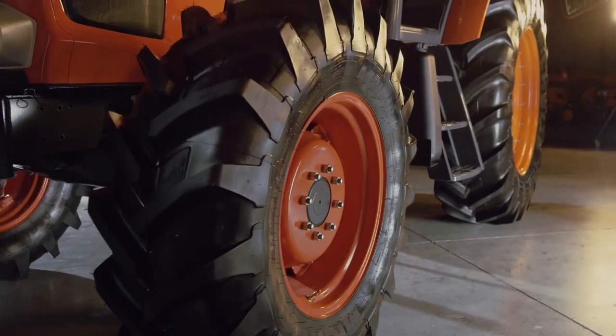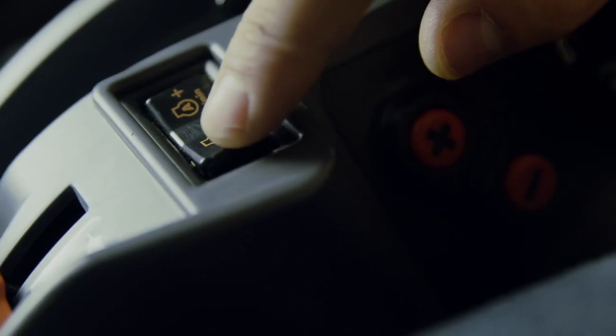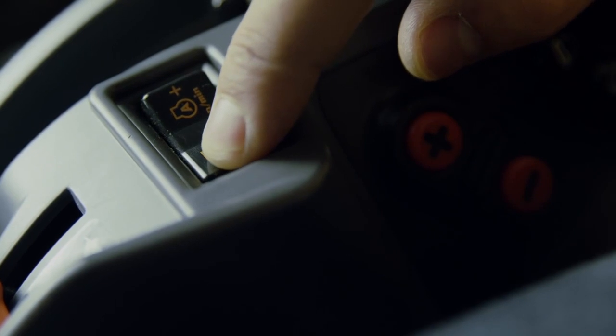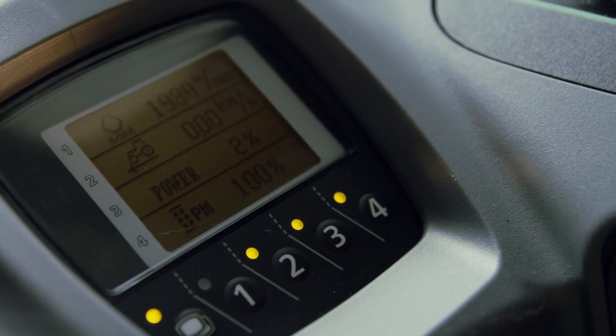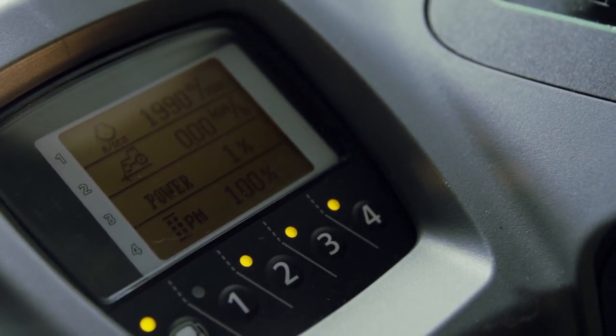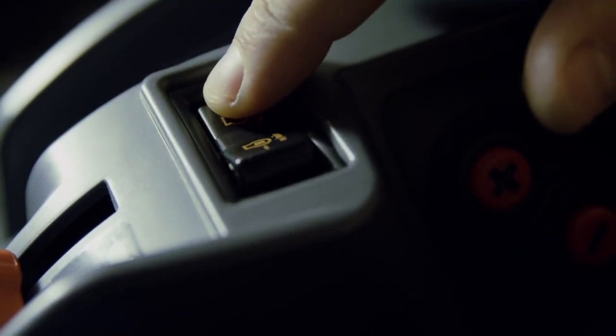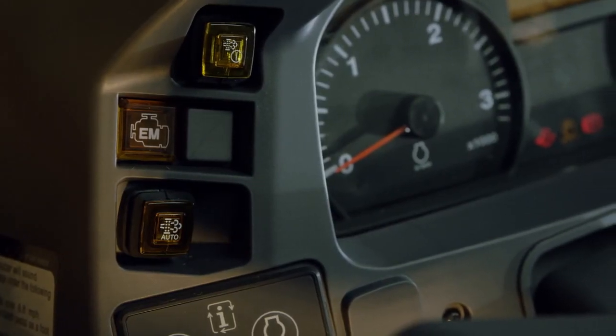Your new MGX will handle a multitude of applications, which can be pre-programmed by setting A and B RPM memory controls. Depressing either A or B will automatically set the RPMs to the respective preset. Switching from loader work at 1,400 RPMs to baling at 2,000 RPM is accomplished by simply using these programmable controls. No matter how you like to work, rest assured that Kubota's commitment to the environment goes above and beyond regulation requirements. A new diesel particulate filter removes harmful particulate matter from entering the air we breathe.